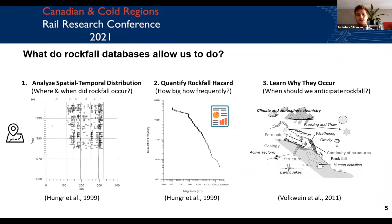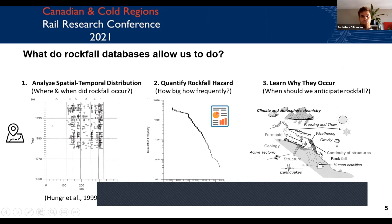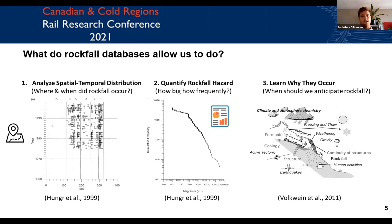Rockfall databases allow us to analyze the spatial temporal distribution of failures, and we can start to understand zones where we might want to further prioritize or monitor more closely in order to mitigate hazards and risk. We can quantify rockfall hazard and risk by understanding the rockfall magnitude-frequency relation. Lastly, we can learn why rockfall occurs based on rockfall inventories, understand triggering factors, and in a changing climate, understand how rockfall activity might change in the future.